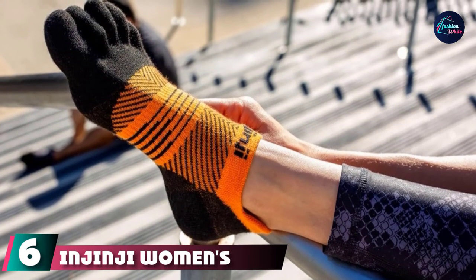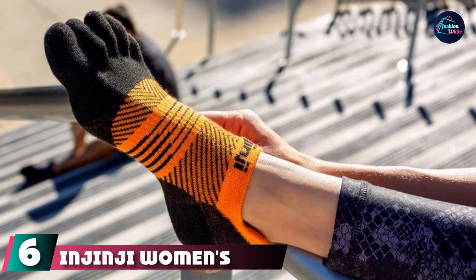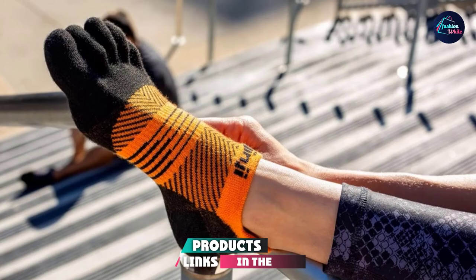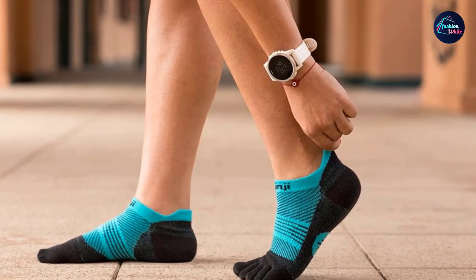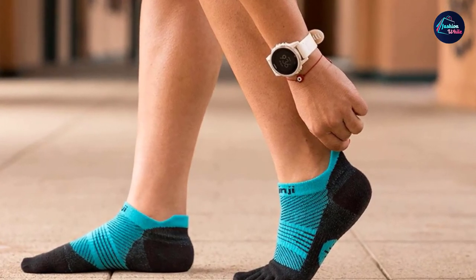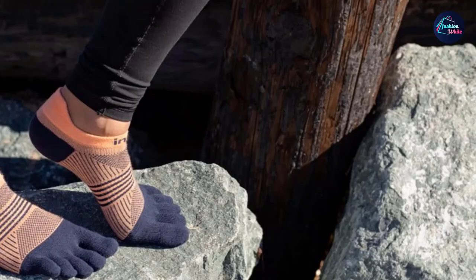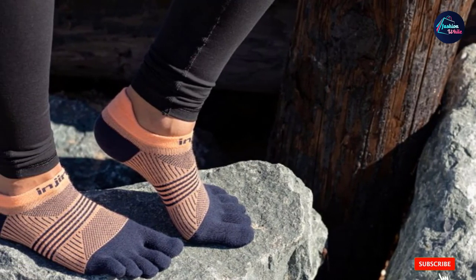The number six position is dominated by Jinji Women's Lightweight. I absolutely love these socks. I got these for running because I have a problem with my toes rubbing together on longer distances and these have fixed that. So much so that I have bought several pairs and have bought the hiking and compression versions as well. I'm eventually going to replace all of my socks with Jinji's.